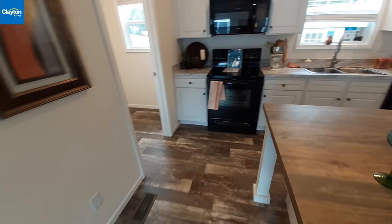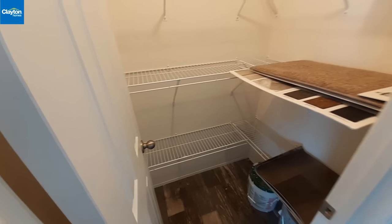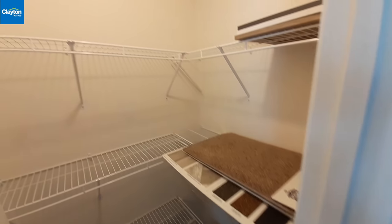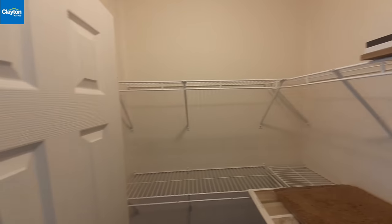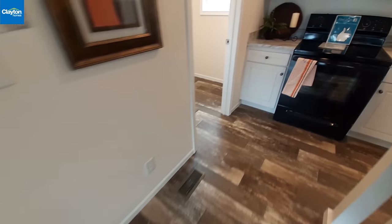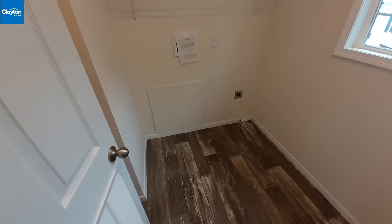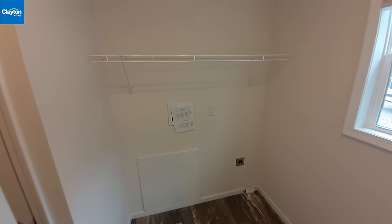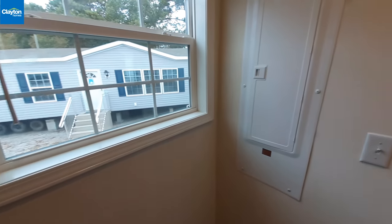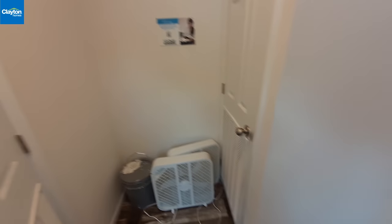Off of your kitchen right here is a pantry — they've got some display items in there, so keep in mind this is just a show model. Your utility room is also right off the kitchen, with plenty of room for a full-size washer and dryer and a rack up above. Your electrical panel is right behind you, and then there's going to be your furnace.